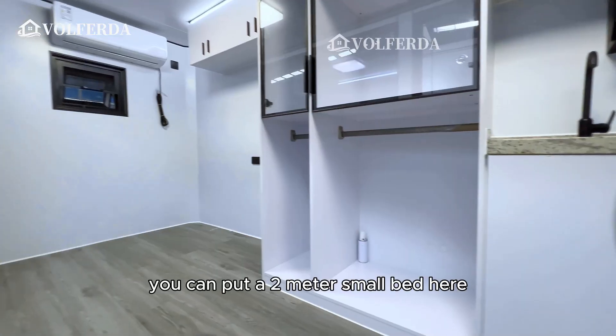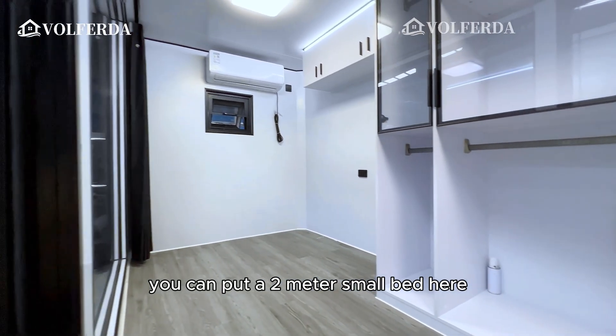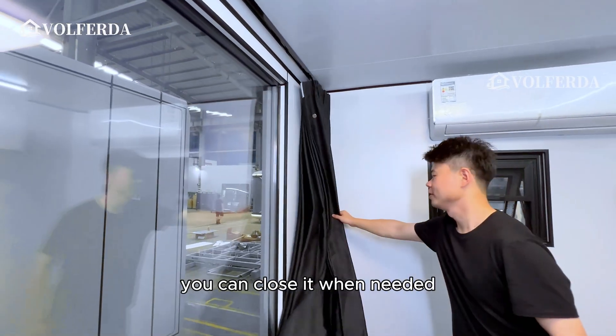This is the living room area — you can put a 2-meter small bed here. There is a curtain next to it that you can close when needed.